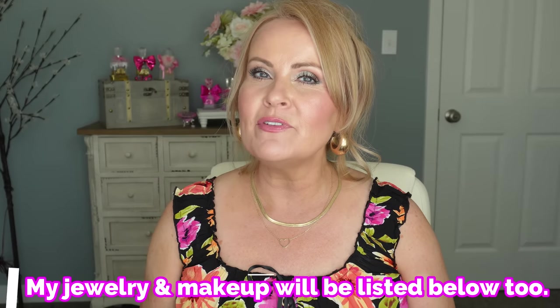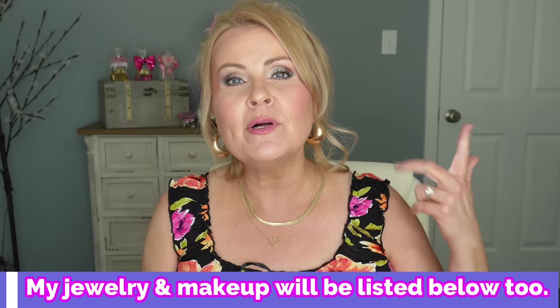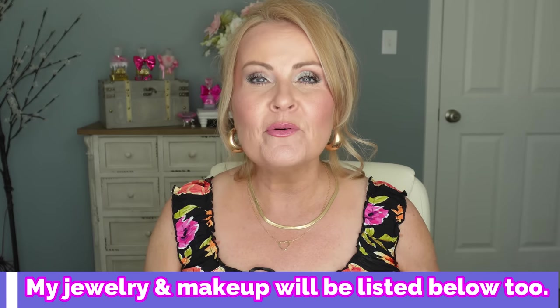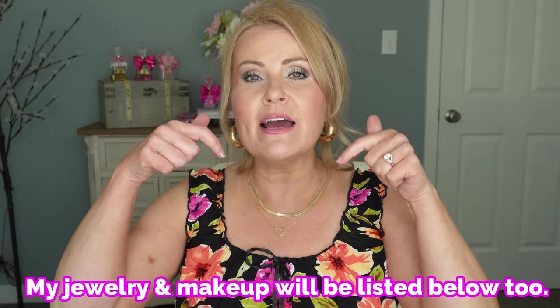Don't forget that I have a numbering system - one through however many products we get through. You can go down into the description box, open it up, and shop that way with the number next to the product. The link is there along with any information I can give you, like the size of this dress. So let's get into the cheaper and better drugstore alternatives right now.